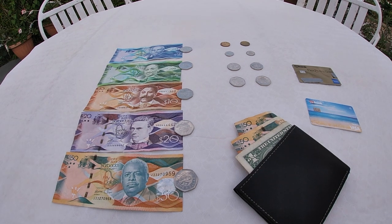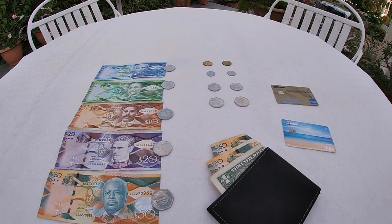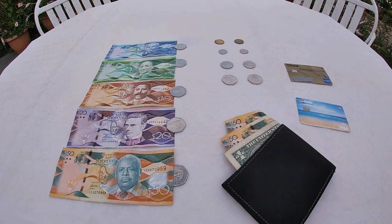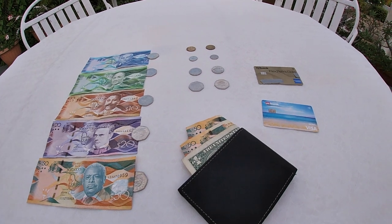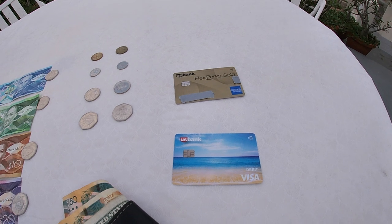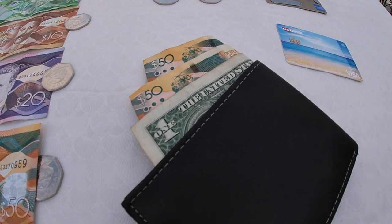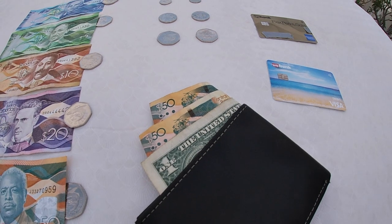Cash is used far more often here in Barbados than in the US. I'm only saying this from what I've observed in my limited interactions at grocery stores and other places. Credit cards are accepted at most businesses, but it's not uncommon for small businesses — of which there are many — to accept cash only or accept only a certain type of credit card. Taxis and buses only accept cash, which is important to note. When I lived in the US, I rarely carried more than $10 to $20 in my wallet, but here I try to keep at least $100 Barbados dollars on me at all times.